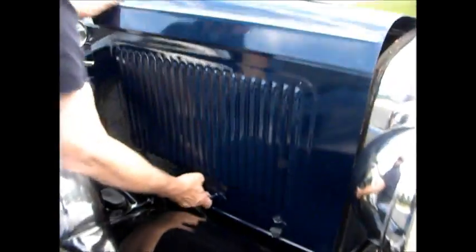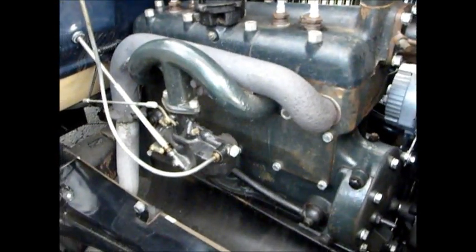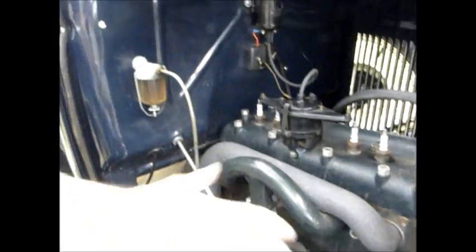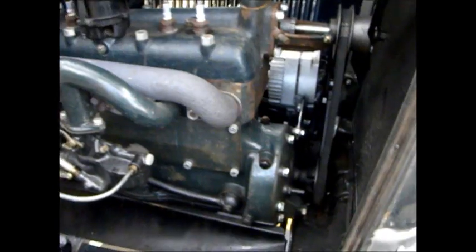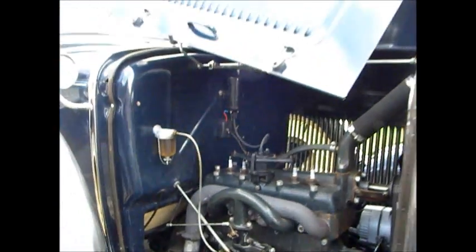It runs very, very nice. My guys tuned it all up. This is an earlier '31 — it doesn't have the inverted firewall. It's got a few miles on the engine and a ZR1 carburetor, which is the best carburetor. We're going to do a little bit more detail work cleaning to the engine yet before it goes out.